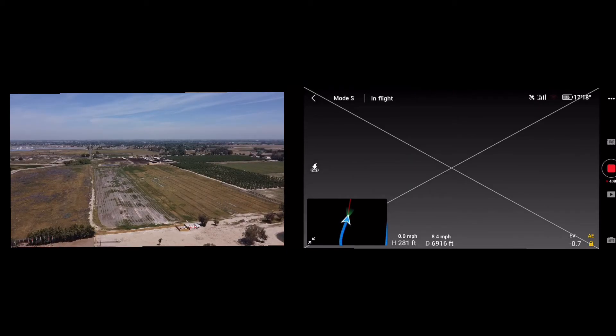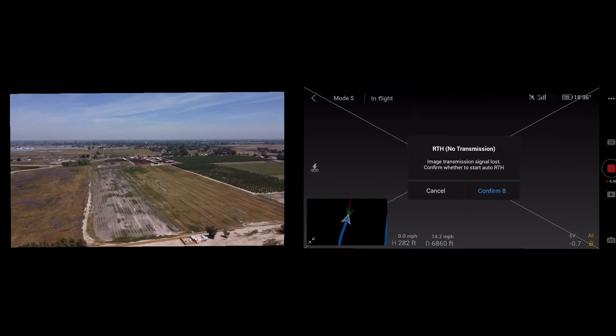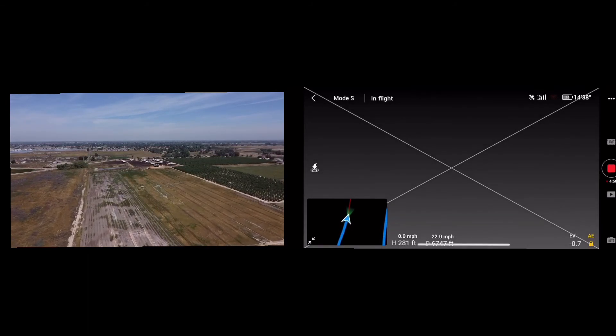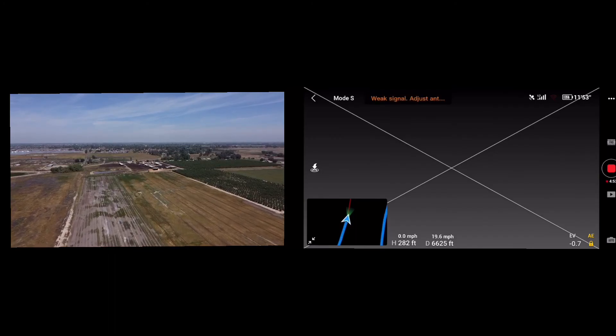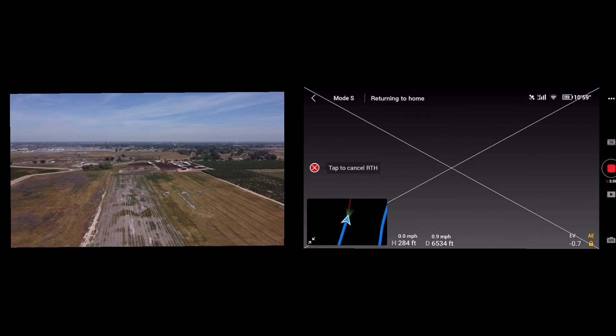Either way, these are good drones and I have a lot of trust in them — no matter what happens, they're always going to make it back home unless you do something totally crazy. If you like my videos, please subscribe and feel free to hit the like button. Thanks for watching and see you next time!